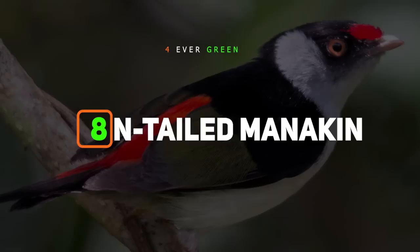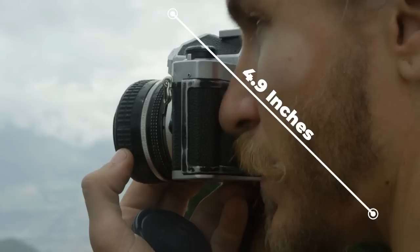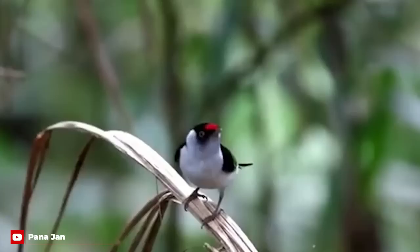Number 8: Pintailed Mannequin. Planning a trip to the Atlantic Forest? Well, that's the only place you'd find this Brazilian beauty. Measuring at just 4.9 inches from tail to beak, you might want to remember to bring your glasses to appreciate this guy. Famed for its very thin tail, elongated forehead, and bright red markings, this species was named all the way back in 1850.